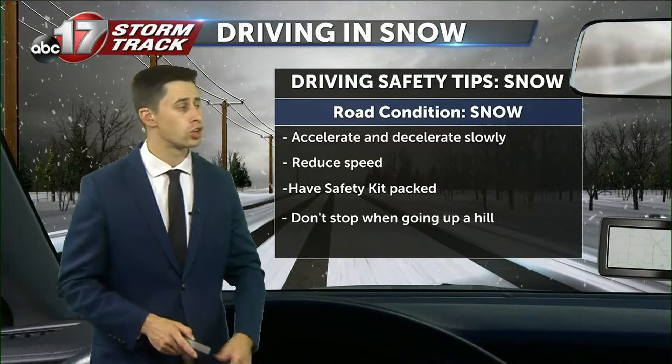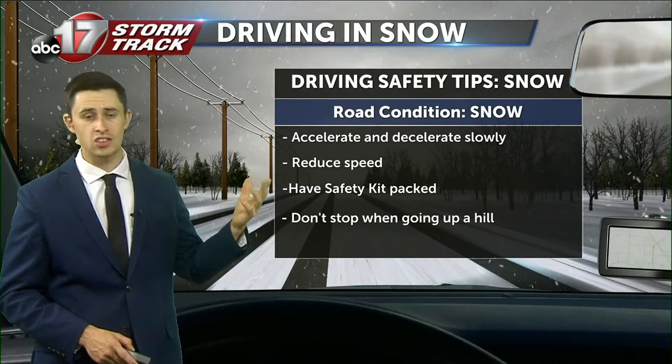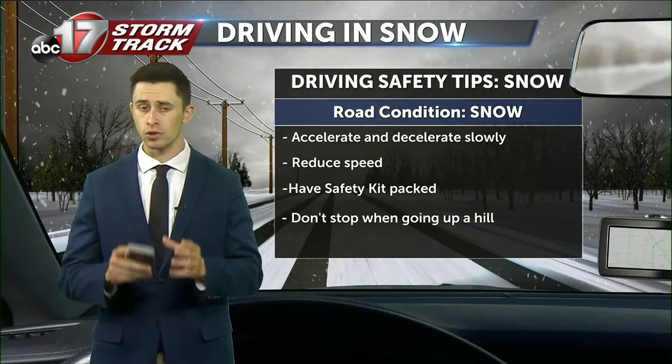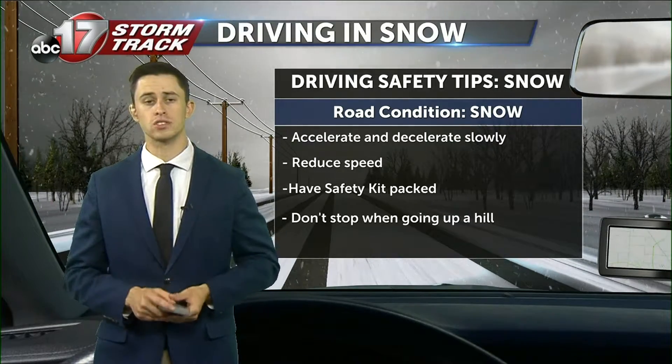Now, with that first snow, you're going to want to accelerate slowly and reduce your speed. These combined are going to help you out with that stop time. You're also going to want to have a safety kit packed and prepared. That way, if you are stranded on the roadways, you're going to have everything you need until emergency services can arrive.